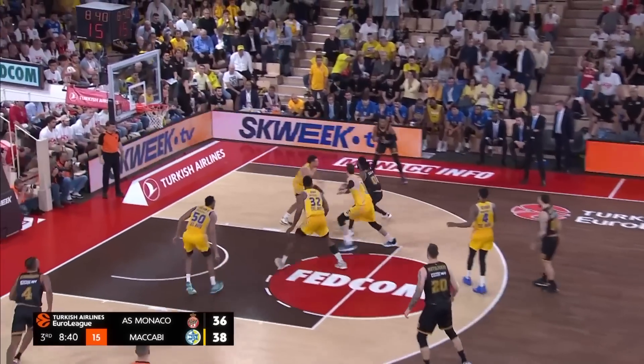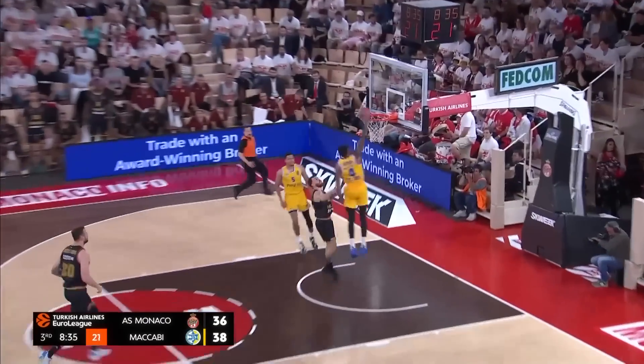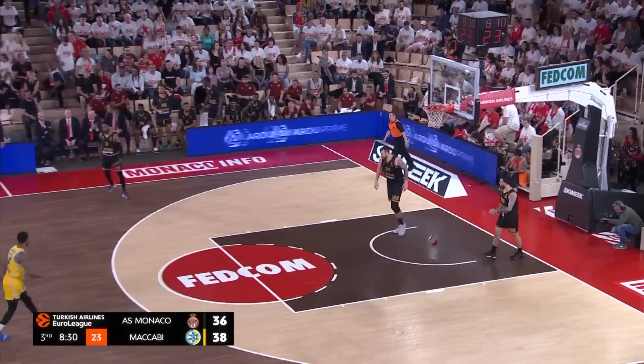Mike James rotates it to John Brown who attacks — he's had it poked away. And where's the hustle from AS Monaco? This is extraordinary. Oh my goodness. That has got to be so disappointing for the home team.